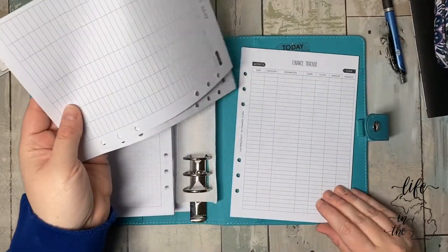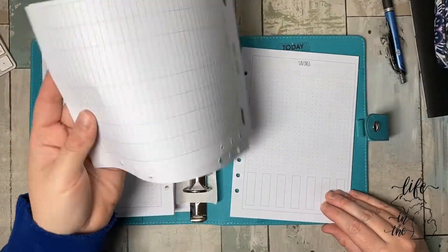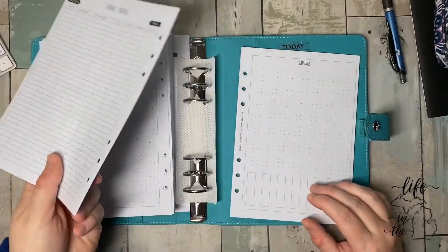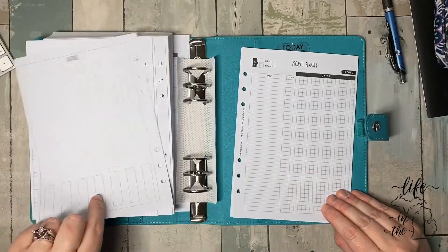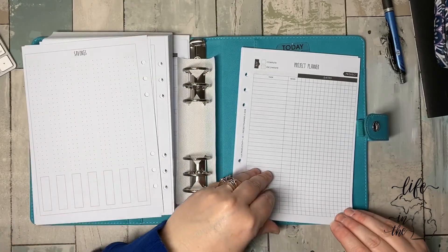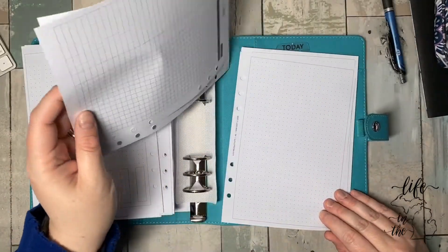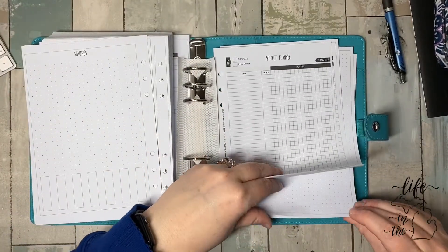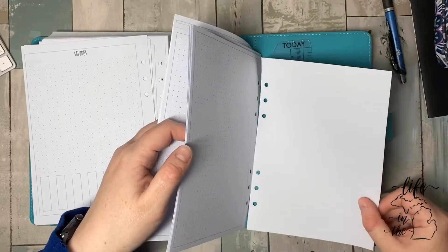Finance tracker, which is basically just a register — which is good. A savings tracker — that's cool. So I'm going to have to look at the instructions to see exactly how they show to do it. Project planner — kind of dig that, kind of wish the back was just dot grid. The five millimeter dots, a bunch of paper, a bunch of those. And that's how it finishes.